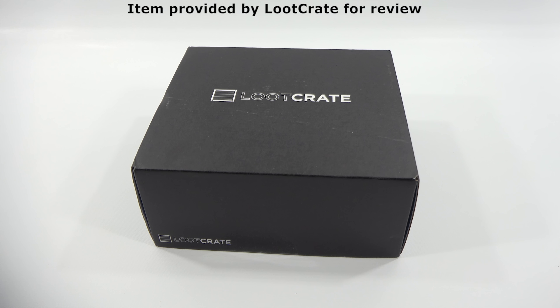You are now watching a Lucky Penny Shop product feature. Item provided by Loot Crate for review. Hey, it's Lucky Penny Shop, ready to check out the next Loot Crate box in the monthly subscription box series.